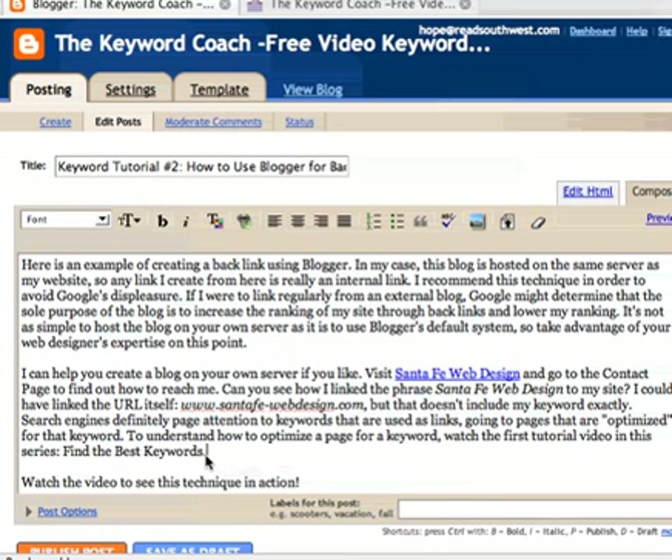So we're also going to link to an individual post on this blog, which is the first post. So we're going to highlight the text, which is the name of that post, but we have to find the address of that post. I'm going to show you how to do that. This is a little bit more advanced, but if you just follow me, it's really pretty simple.